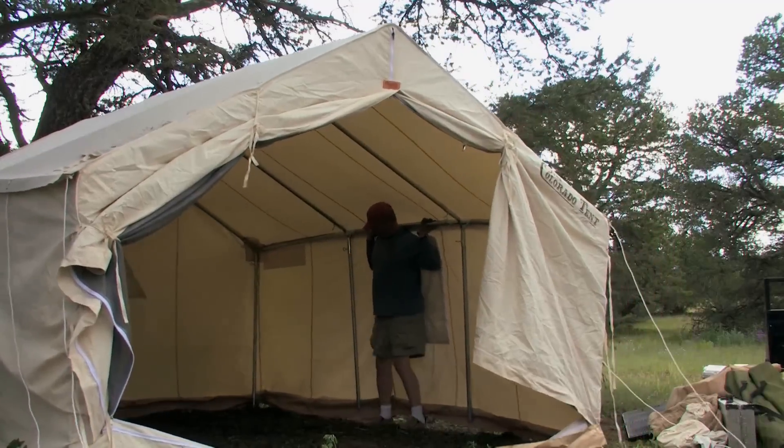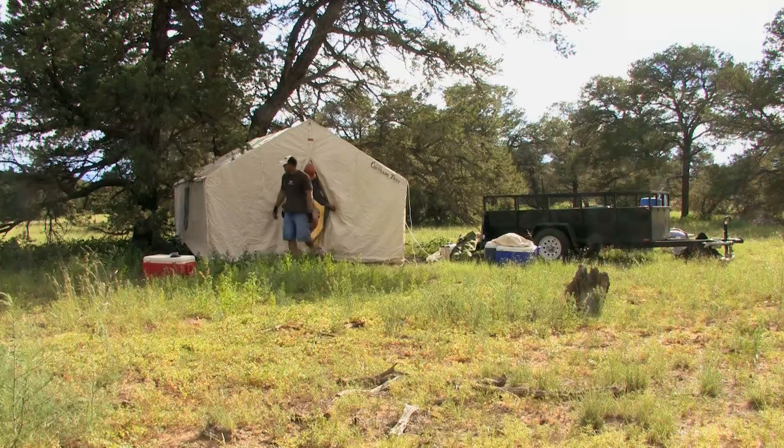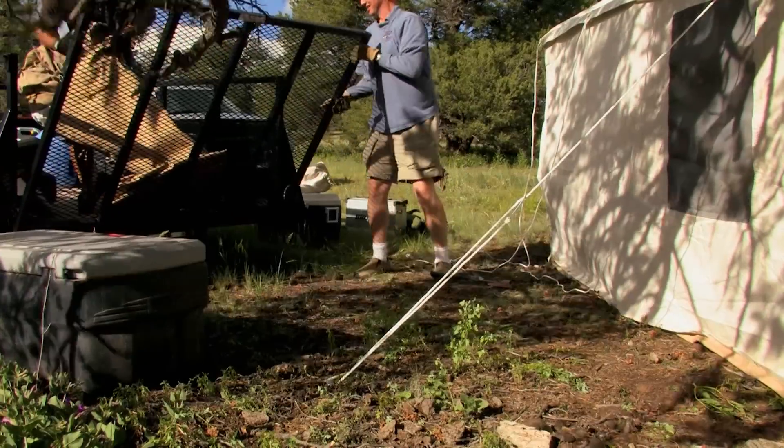For pronghorn junkies like Randy and Bryce, archery hunting in New Mexico brings both exciting thrills and difficult challenges. It's the middle of August and hunting from a blind would be like sitting in an oven, so Randy and Bryce decide to employ spot and stalk tactics, a method that will prove to be much more difficult than it sounds.